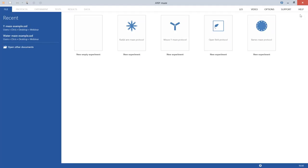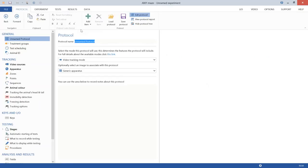A new empty experiment is created, bringing up the protocol page — where you set up what you want to do in your experiment and how. The list of protocol elements has been grouped into sections: General, Tracking, Keys and I/O, Testing, and Analysis and Results, making things easier to navigate. Some items previously buried inside other items have been moved to the top level, such as freezing detection and immobility detection.